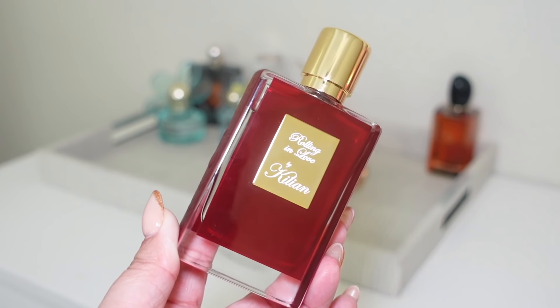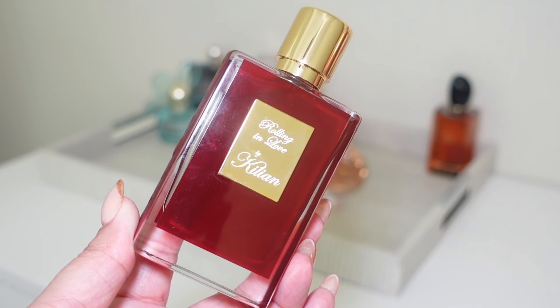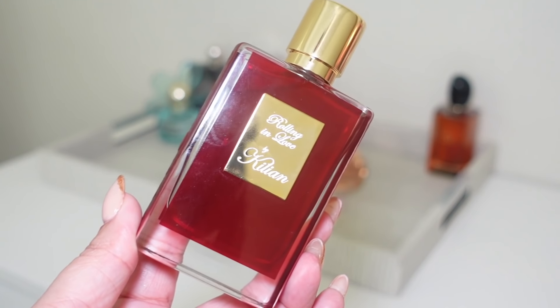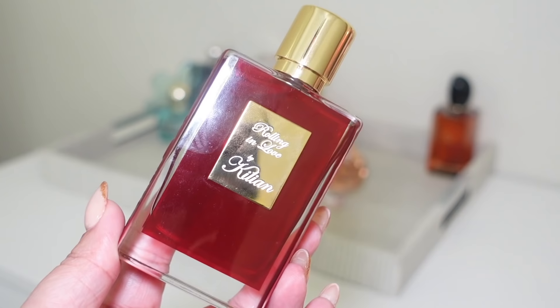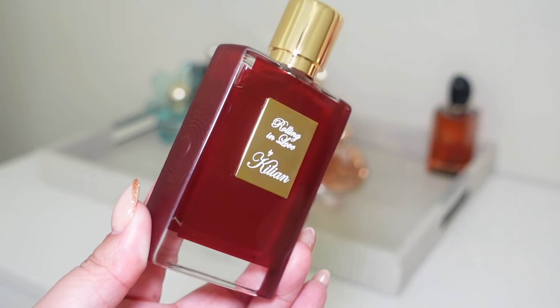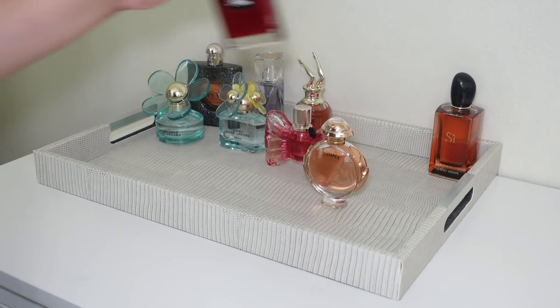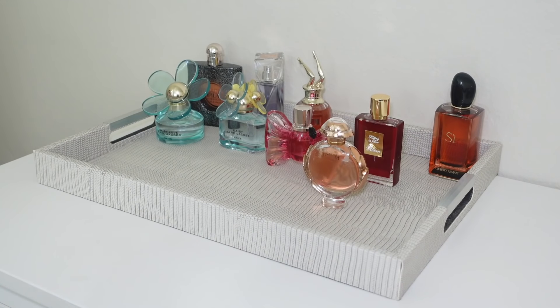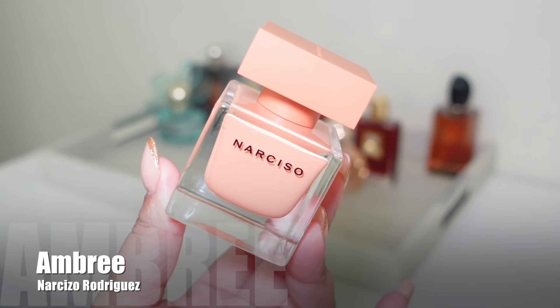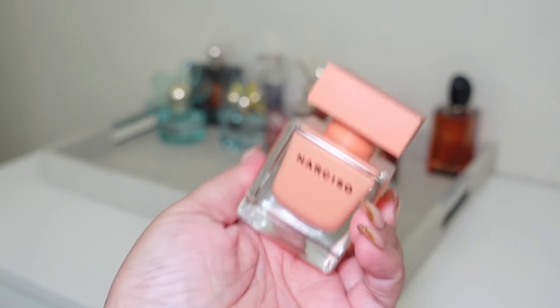Next I'm adding Kilian's Rolling in Love, which I think is going to be my Valentine's Day scent. It's so beautiful — almondy, sweet but not too sweet, powdery, and cozy, like a cuddling type of fragrance. I'm not 100% sure yet if it'll be my Valentine's Day pick, but I really picture it as that. I'm so excited about this one.